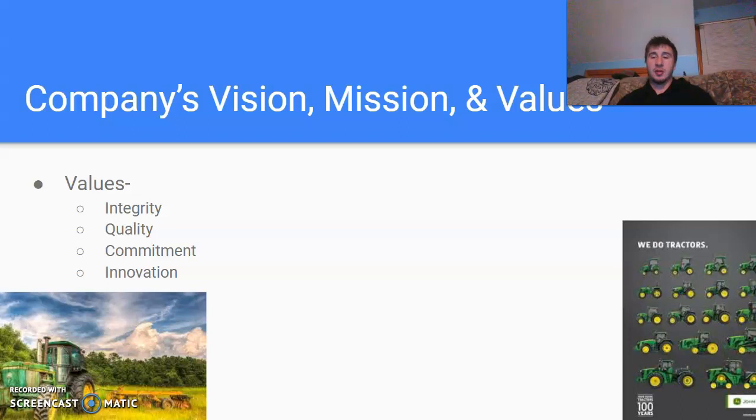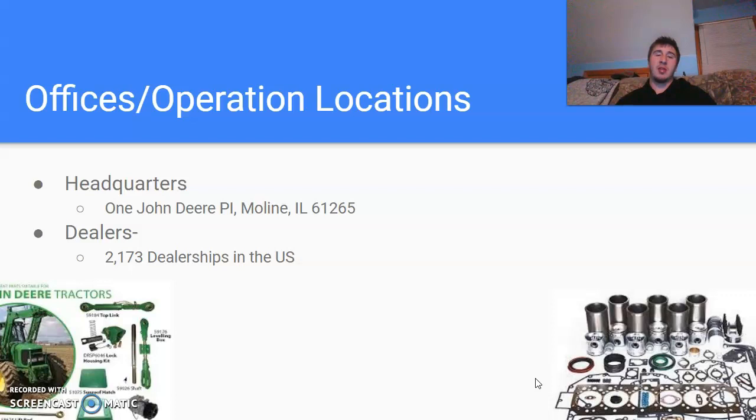Talking about offices and operation locations: they're all over the world, but their main headquarters is in Illinois — the actual address is 1 John Deere Place, Moline, Illinois 61265. For their dealerships, they have 2,173 dealerships in the United States alone, not counting all the ones across the world.